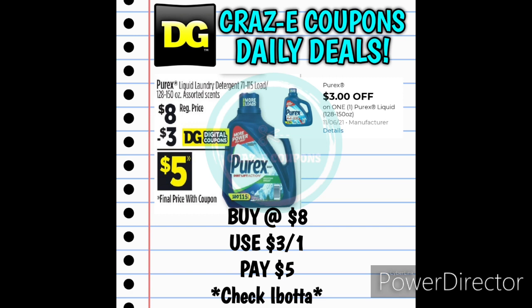You want to check your Ibotta account for rebates because some accounts did receive Purex rebates for Dollar General. I know I never received them, but I know a few of you out there did, so definitely check your Ibotta accounts.